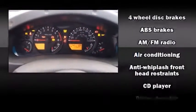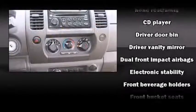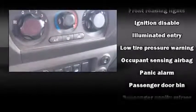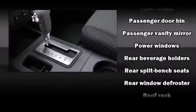Nissan ensures the safety and security of its passengers with equipment such as dual front impact airbags with occupant sensing airbag, traction control, anti-whiplash front head restraints, a panic alarm, and four-wheel disc brakes with ABS.